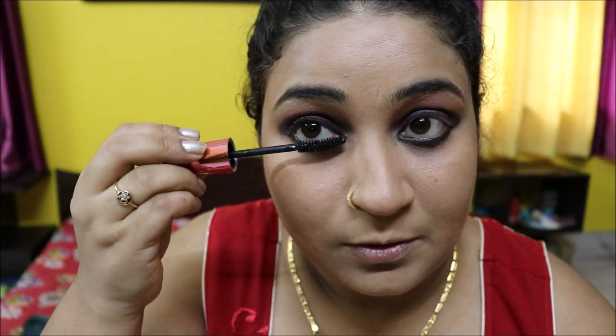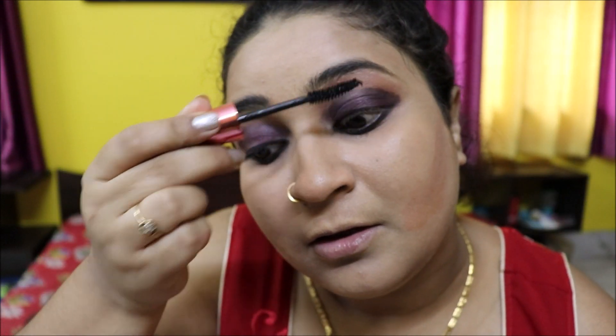Using Maybelline Colossal mascara to give my eyelashes a fuller, more voluminous look. I won't be applying falsies because I'm not a falsies kind of person, so I prefer doing my lashes with mascara only.